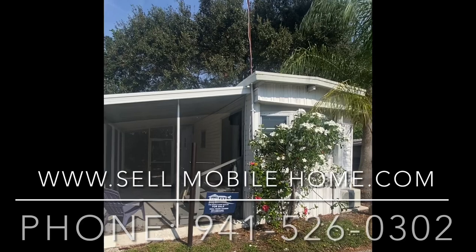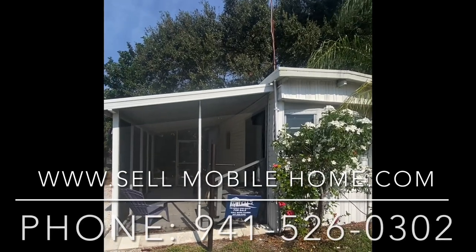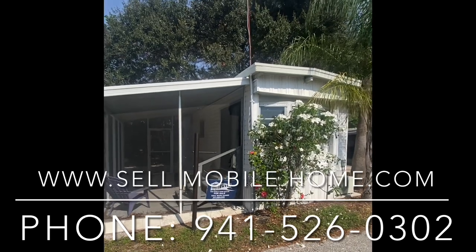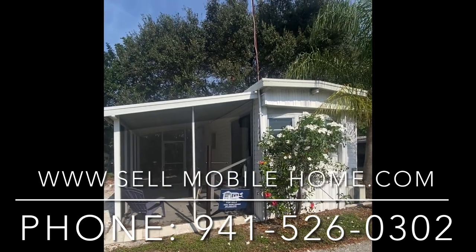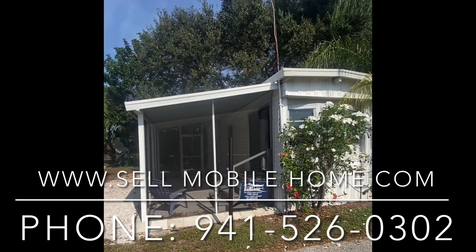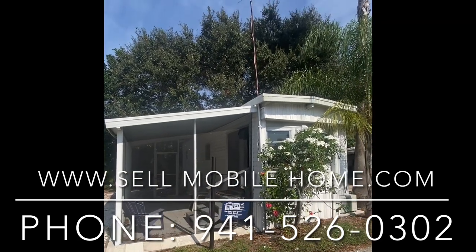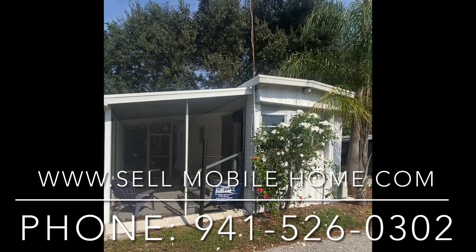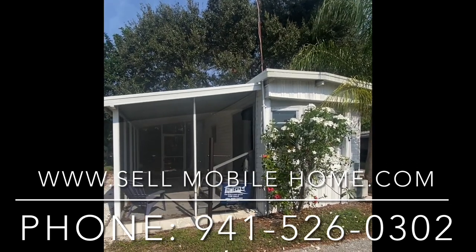If you have not subscribed to the YouTube channel yet, please do so below so you can be part of the community and stay up to date with everything we here at The Mobile Home Dealer have going on. Folks, this is Mark with The Mobile Home Dealer. Thank you so much for coming on the tour of Lot 404 in Tradewinds Mobile Home Park in Bradenton, Florida. We'll see you all on the next one.